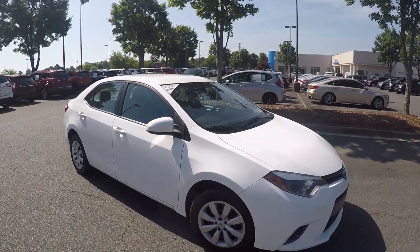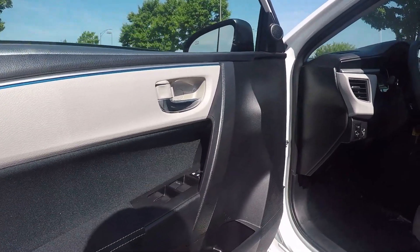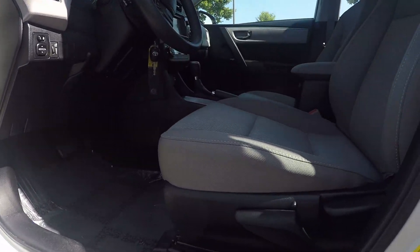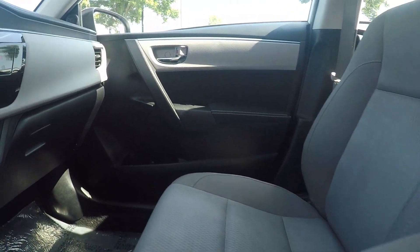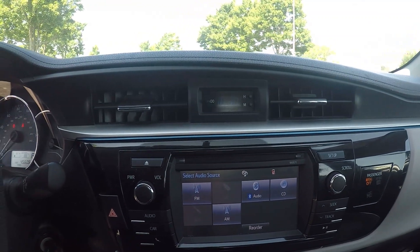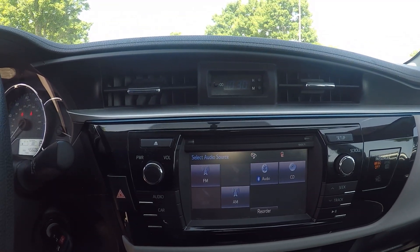Now let's take a look at the interior. Taking a peek inside the driver door, we do have powered locks and windows. Manual seating adjustment for the driver. On the display screen, we have AM, FM radio along with CD and AUX.